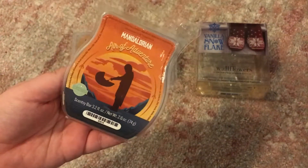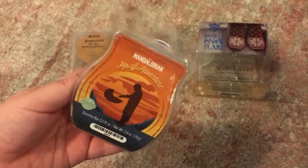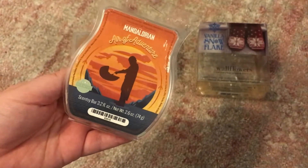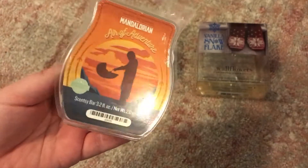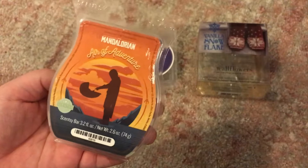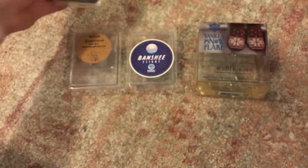Next up is Scentsy. I did finish up one of my bars of Mandalorian Era of Adventure. This actually worked okay in the bathroom — still not super strong, didn't last a long time either, but for about a day or so I was able to smell it in there.